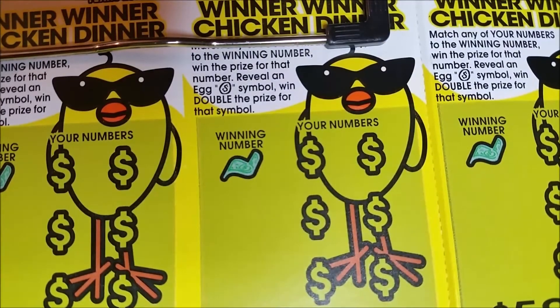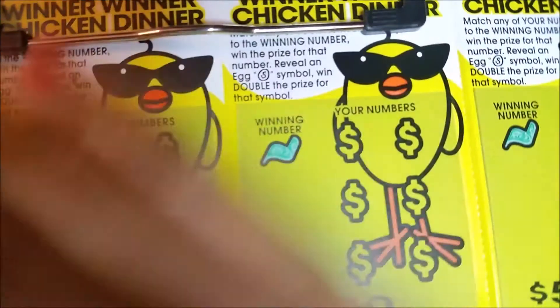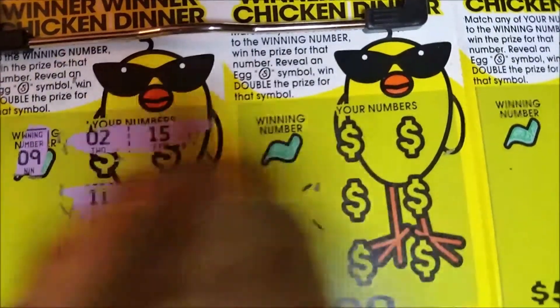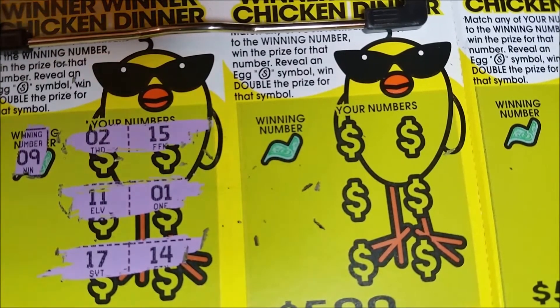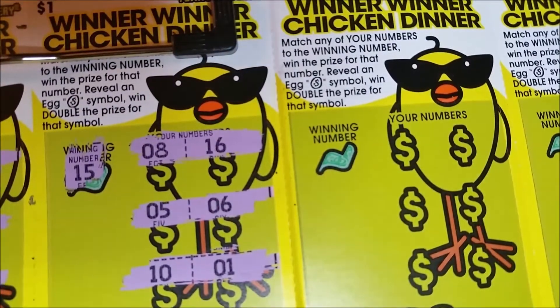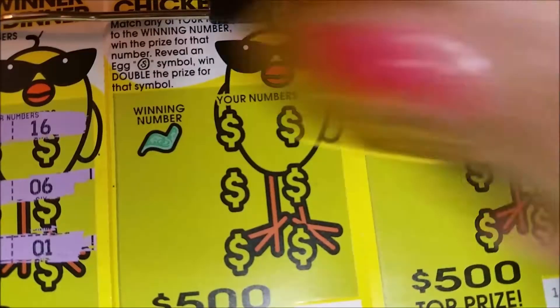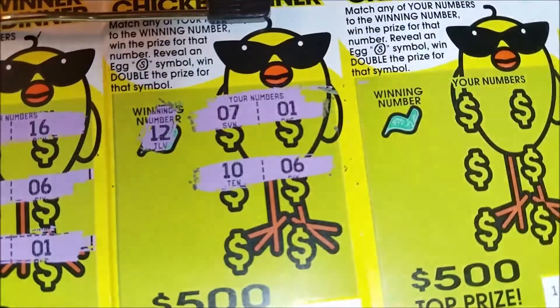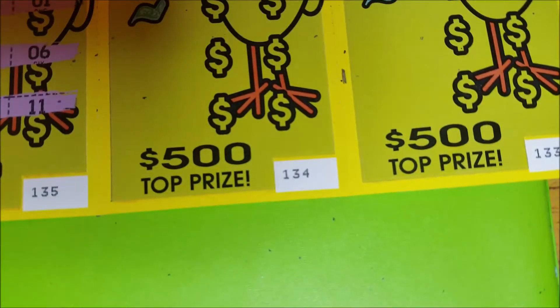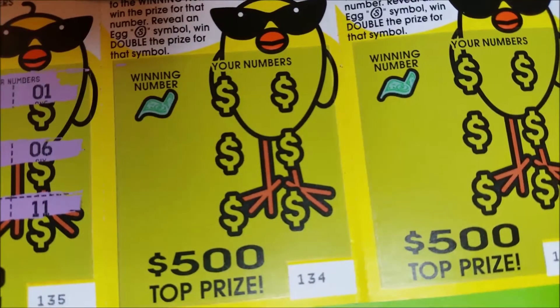Winner winner chicken dinner! Winning number is nine — come on nine or egg. Wouldn't it be great to see the egg one more time? This is wonderful for me right now. Got a 16 and an eight, five and a six, ten and a one. Twelve — there's one lucky seven, didn't help. We got three more to go. Either way guys, we got a profit session on winner winner chicken dinners.